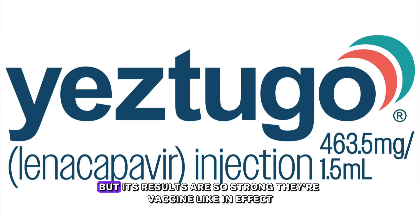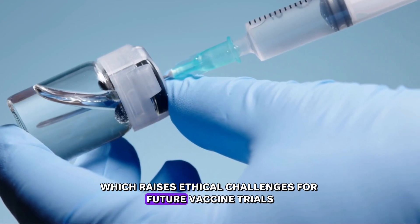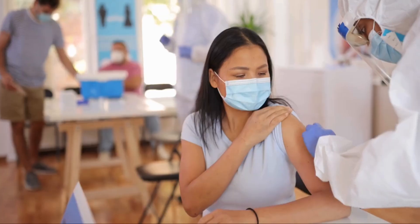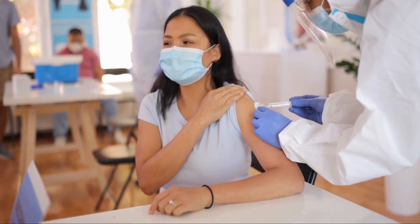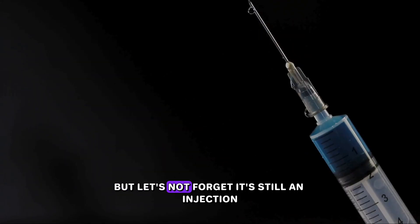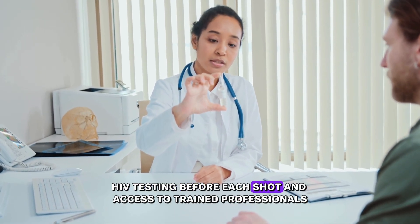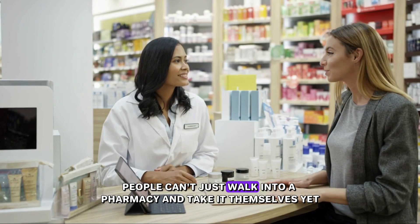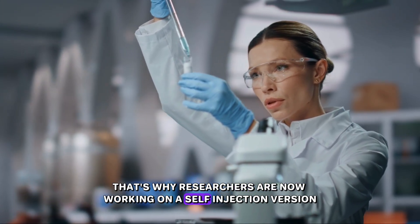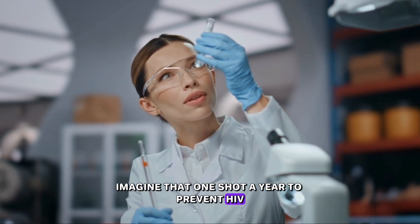Here's a twist: lenacapavir is not a vaccine, but its results are so strong they're vaccine-like in effect, which raises ethical challenges for future vaccine trials. If you already have a drug that prevents 99.9% of infections, is it ethical to test a vaccine and give someone a placebo? That's the dilemma, and some experts believe this success may even slow vaccine research. It's still an injection — that means clinic visits, HIV testing before each shot, and access to trained professionals. That's why researchers are now working on a self-injection version and a possible once-a-year dose. Imagine that: one shot a year to prevent HIV.